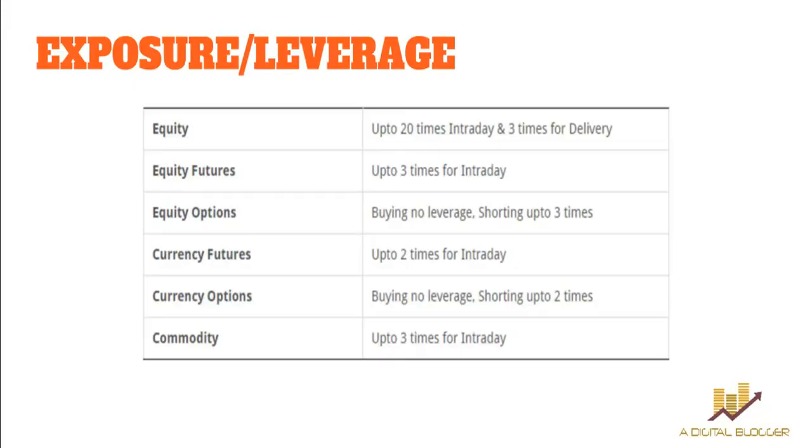Moving to exposure — this is essentially a loan provided by your stock broker at a specified interest rate. If you have a trading account balance of 10,000 rupees with IIFL, you can trade up to 2 lakh rupees for intraday and 30,000 rupees for delivery, as they offer up to 20 times exposure for intraday and 3 times for delivery respectively. Other stock brokers may provide better exposure rates, but for intraday trading the IIFL figure is a decent number to work with.